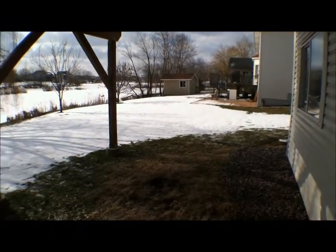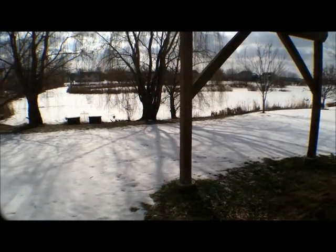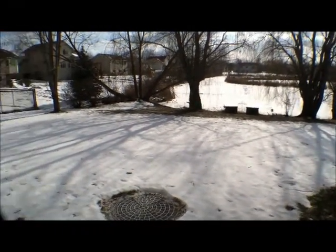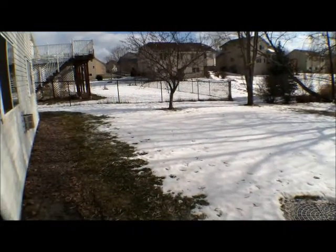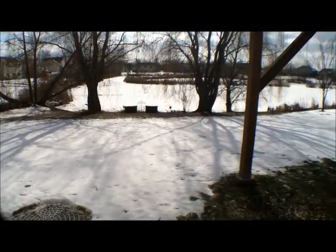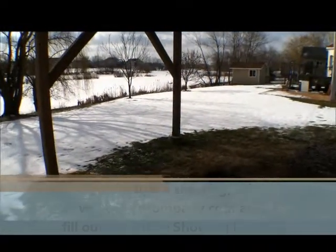Here's a view of the backyard — very quiet back here. If you'd like to schedule a showing for this property, please visit our website at 33rdCompany.com. Thanks for enjoying the video.